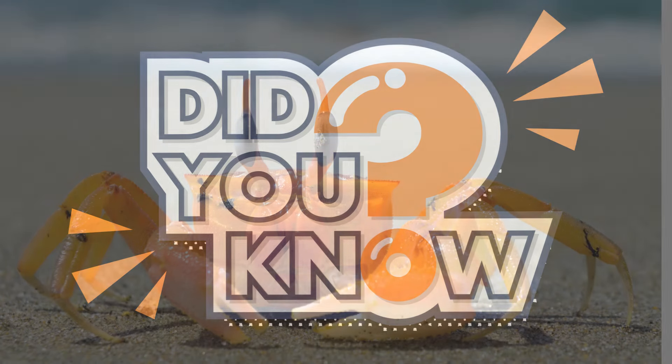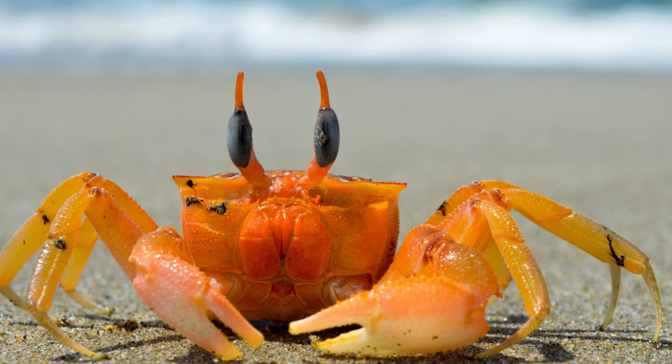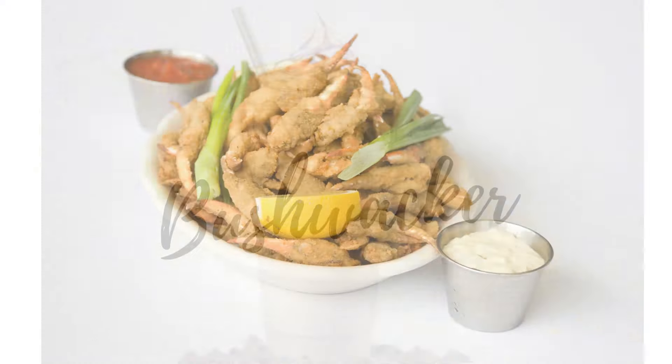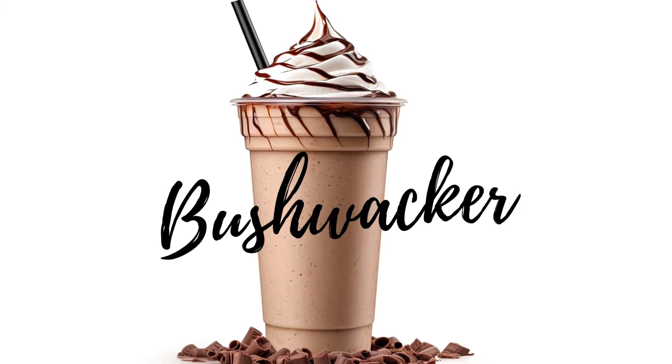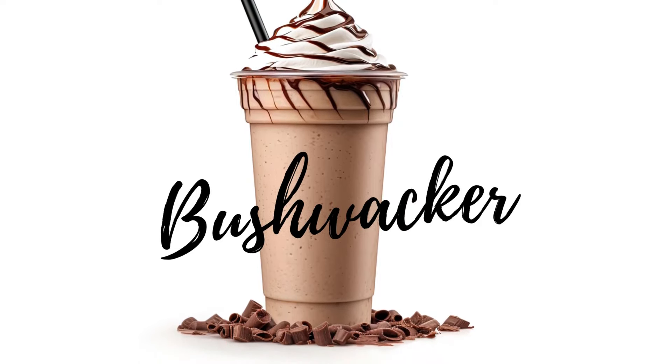Lastly, there's a couple more things that Gulf Shores is known for. On some of the restaurant menus you'll find fried crab claws, a local favorite. A lot of restaurants offer the Bushwhacker, a tasty adult beverage containing things like rum, chocolate, Kahlua, and amaretto.